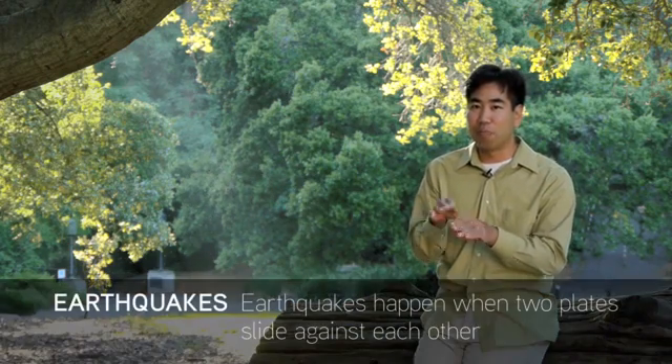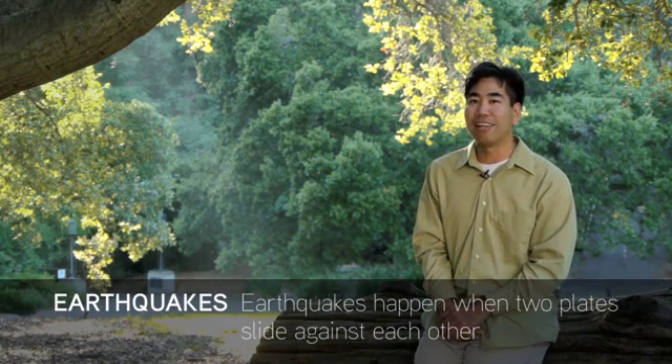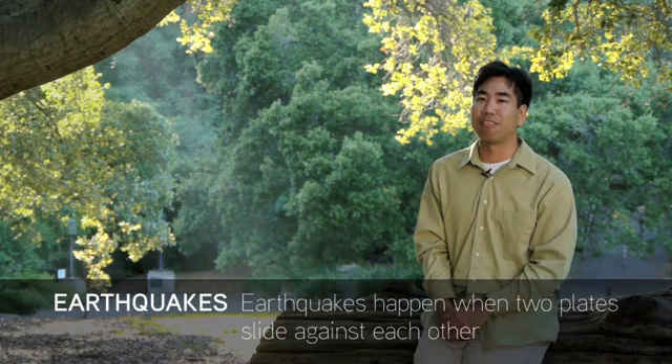How does plate tectonics affect us today? Well, at the boundary between some plates, they stick. Places like the San Andreas Fault in California or offshore of Japan, the plates slide past each other but get caught. Year after year, the strain builds up and builds up until, bam, one day the plates slide and an earthquake happens. It's hundreds or thousands of these combined events that move continents from place to place and create the pattern we see on the globe.